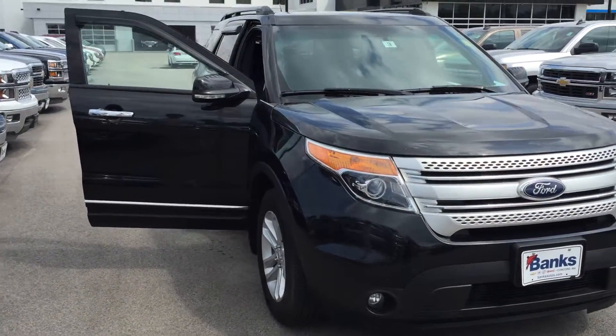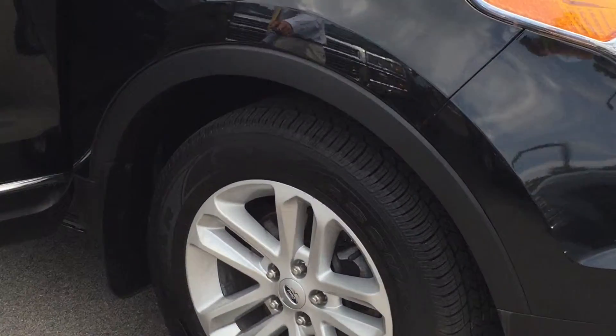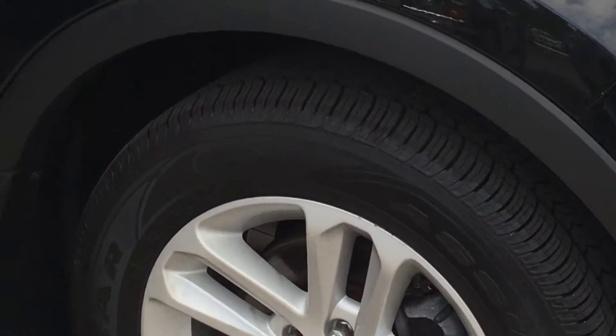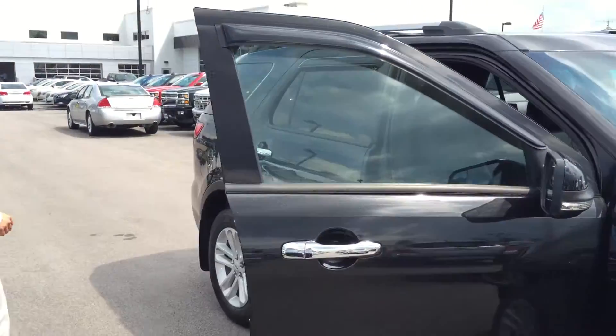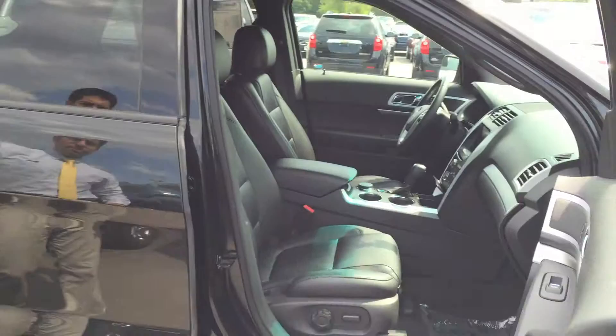Fog lamps. Really awesome tires — you've got Goodyear tires on this vehicle. Alloy wheels. Dual power seat, driver and passenger side, as you can see right over here.